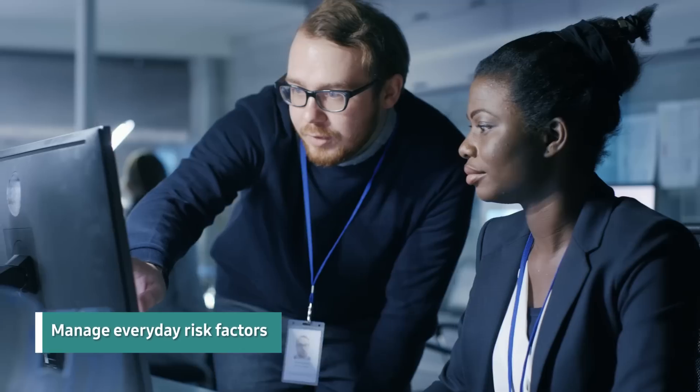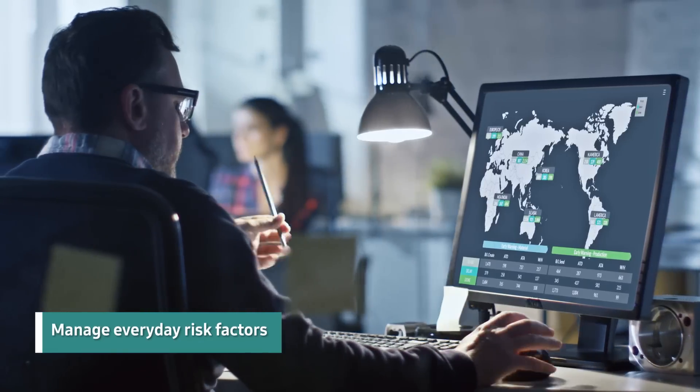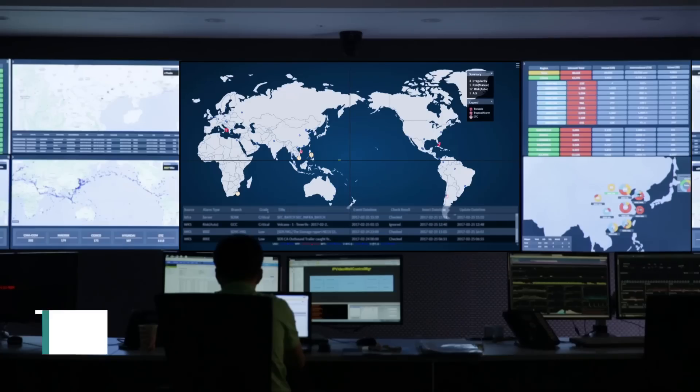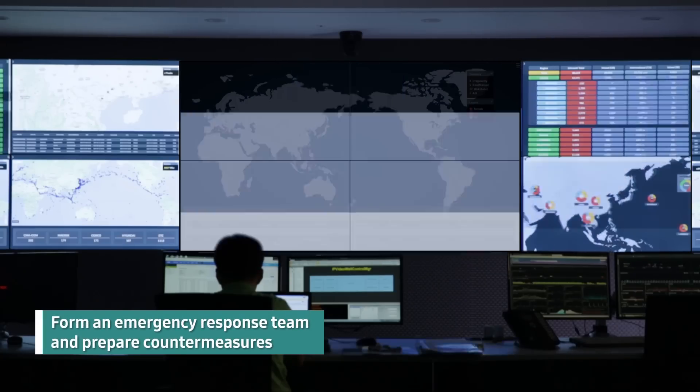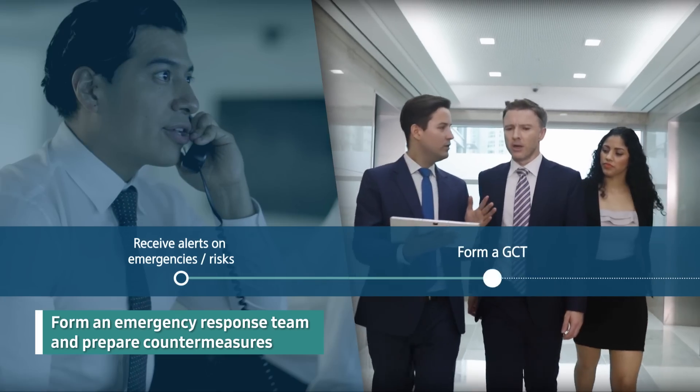It conducts management, inspection, and improvement activities for everyday risk factors, and in an emergency, responds quickly by forming the organization in accordance with the predefined response process.